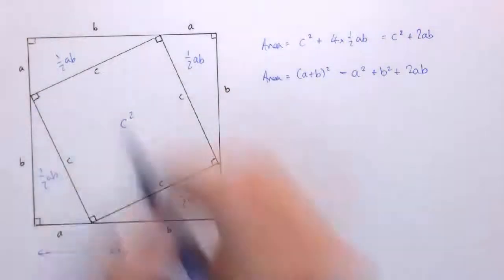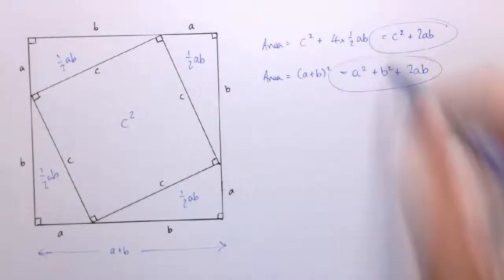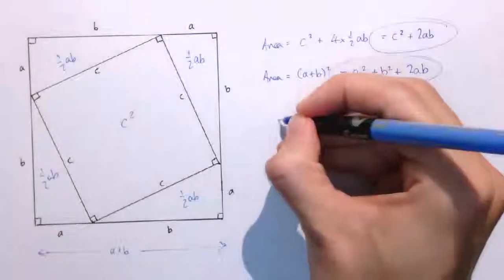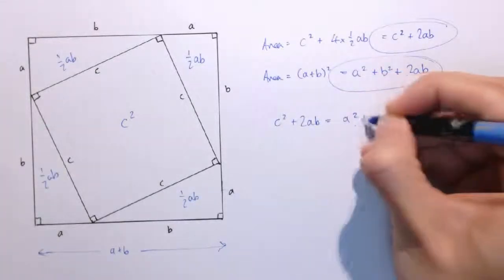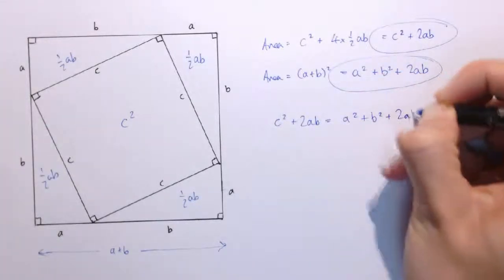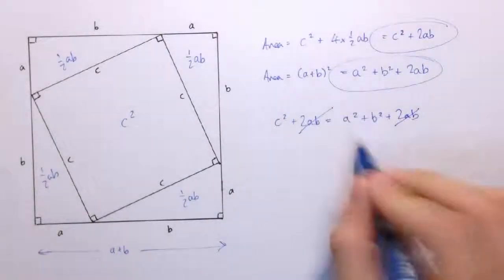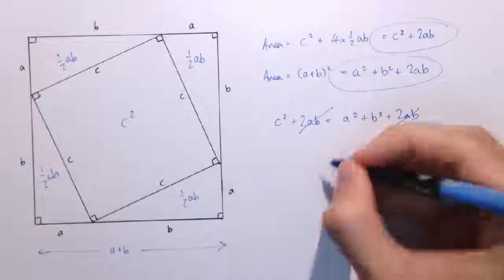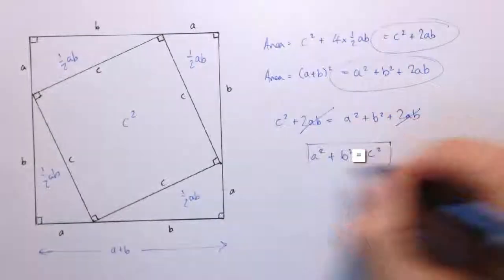Now, whichever way we look at the area, the area has to be the same. So the two expressions must be equal to each other: C squared plus 2AB equals A squared plus B squared plus 2AB. The two AB terms cancel — we subtract 2AB from each side — and we're just left with C squared equals A squared plus B squared, or written the other way around, A squared plus B squared equals C squared, which is Pythagoras' Theorem.